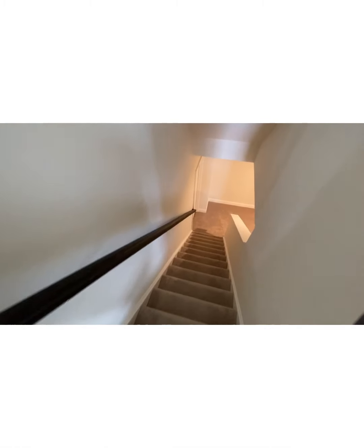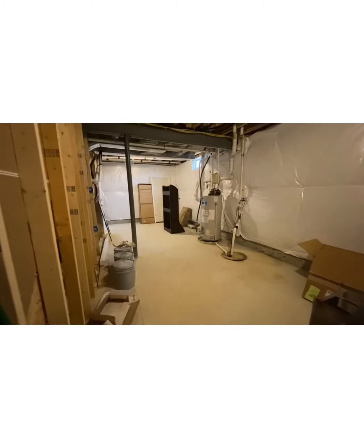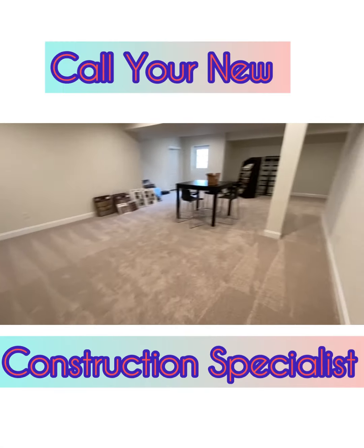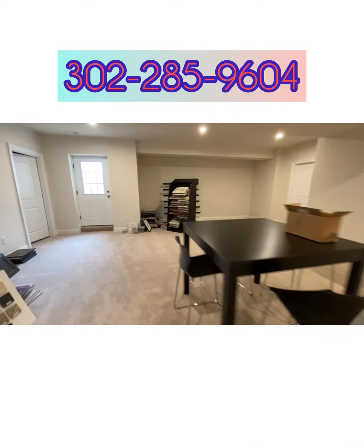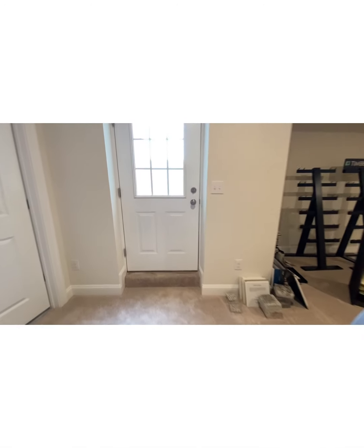Let's go on down to the basement — my favorite place is the basement. It's the finished side with plenty of storage. Look at all this space — plenty of space for a family, a single person, or just a couple with no kids.